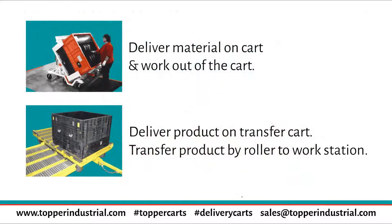When it comes to cart delivery, you really only have two options. Option number one is you can deliver the cart with the product on it to the line or a drop-off area and work out of the cart and do a cart exchange. Option number two, you can deliver the product on a transfer cart, transfer the product from the cart to a transfer station or conveyor system. These are really your only two options.